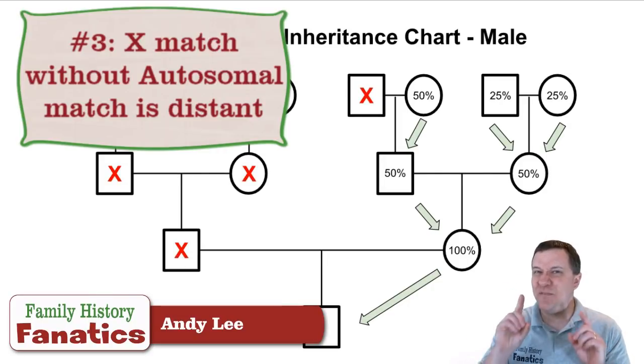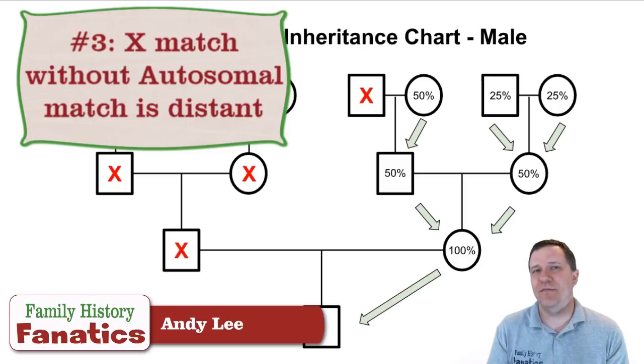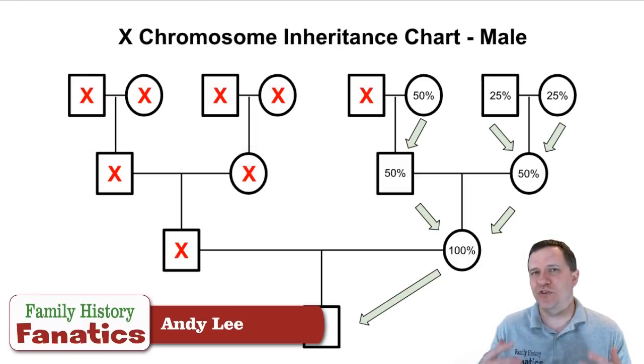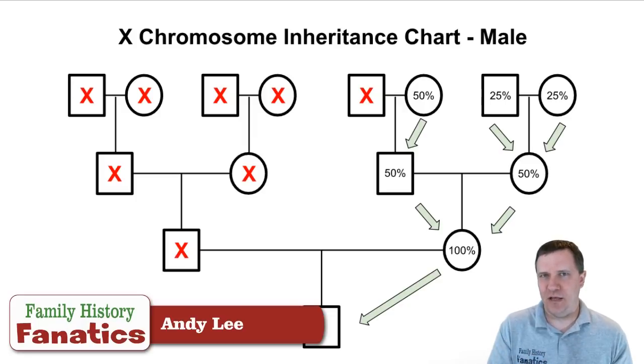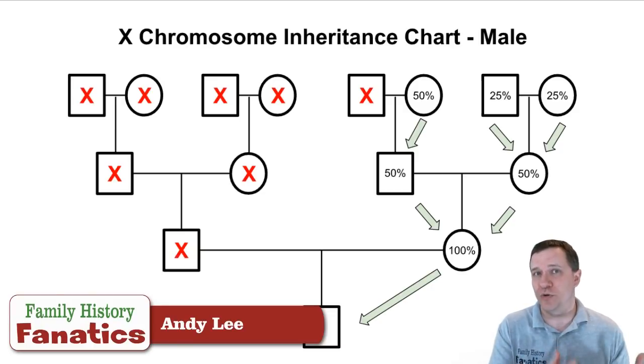Principle number three: if you have an X-DNA match without any autosomal DNA match, that match is probably distant enough that you're not going to be able to determine how you're related. So when looking at X-DNA, make sure you're focusing on those you also share some autosomal DNA with.